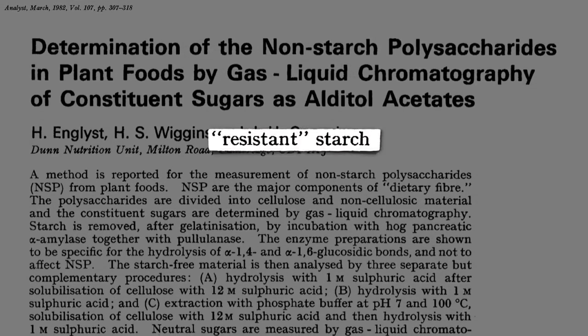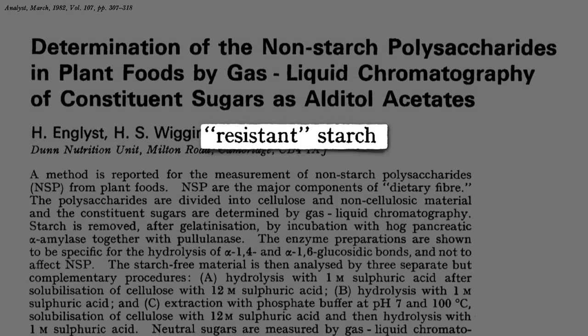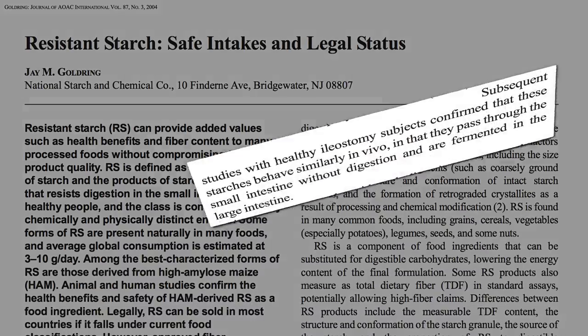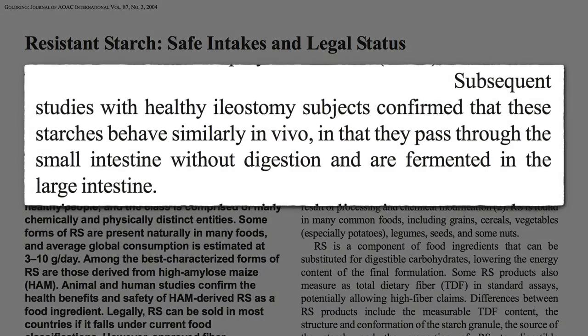Resistant starch wasn't discovered until 1982. Before that, we thought all starch could be digested by the digestive enzymes in our small intestine. Subsequent studies confirmed that there are indeed starches that resist digestion and end up in our large intestine, where they can then feed our good bacteria just like fiber does.